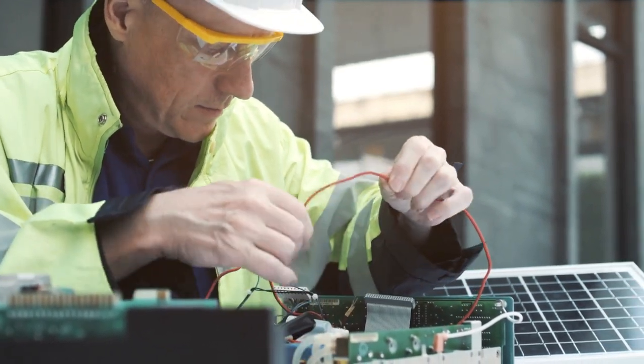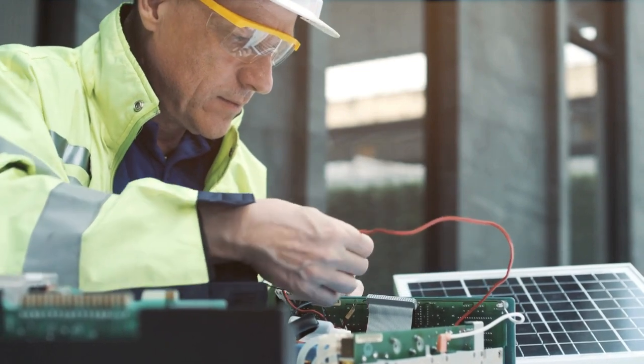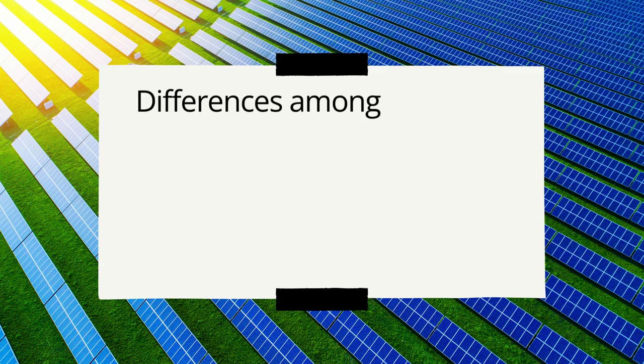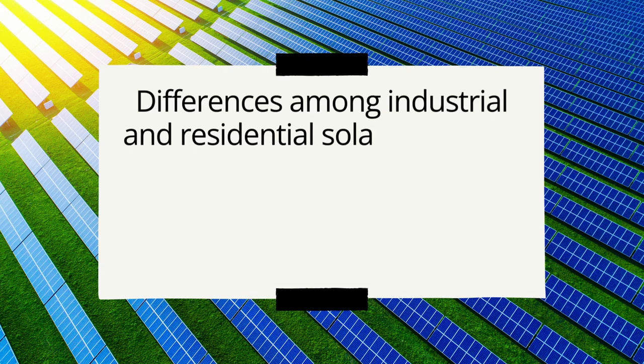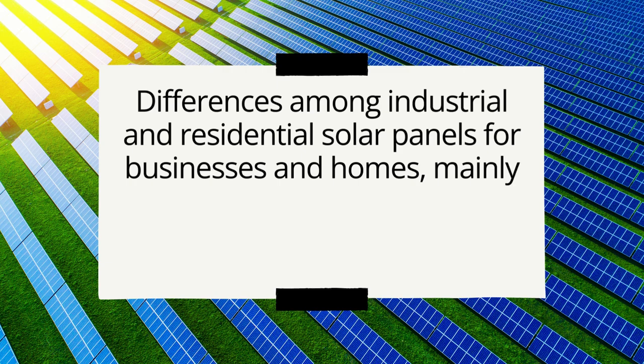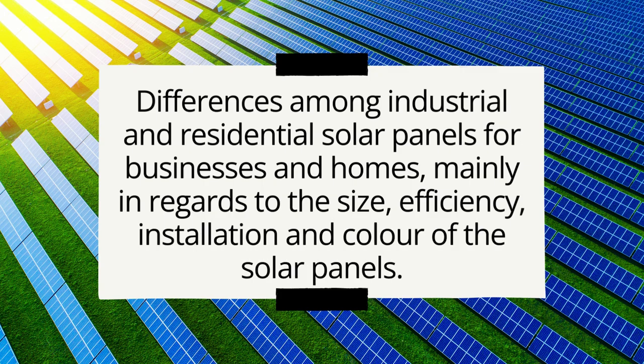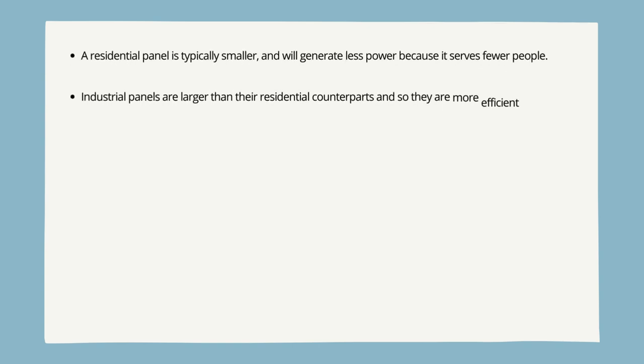Even though industrial and residential solar panels use the same technology, they have a few differences, mainly regarding size, efficiency, installation, and color. A residential panel is typically smaller and will generate less power because it serves fewer people. Since industrial panels are larger than their residential counterparts, they are more efficient at producing energy.